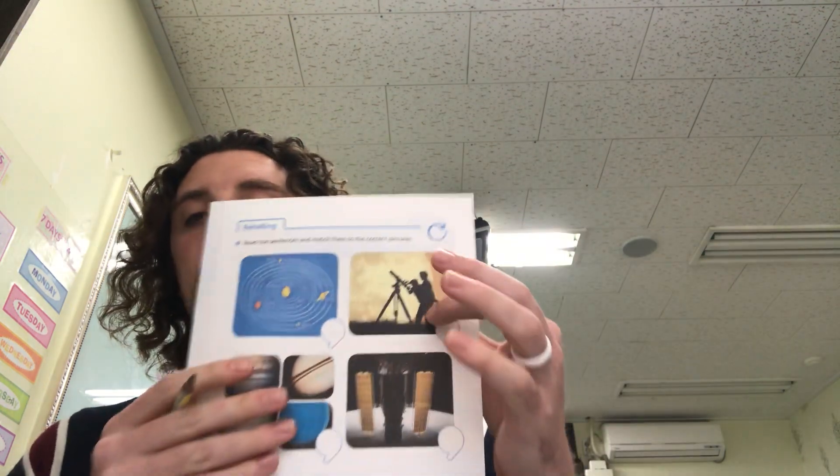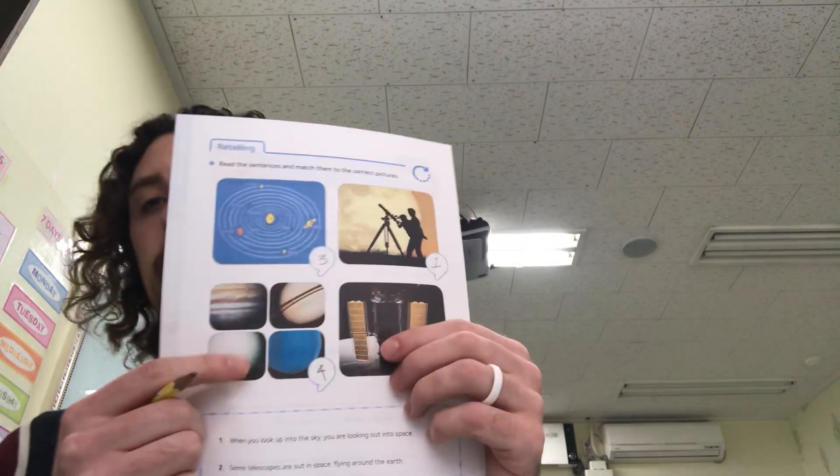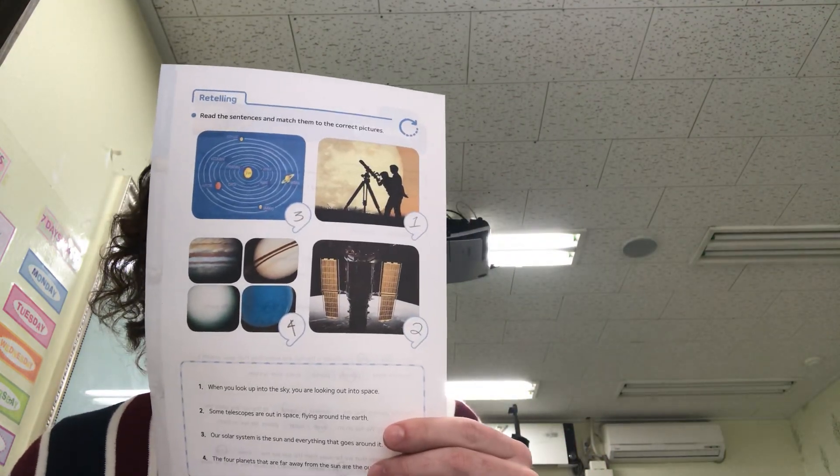Number one: when you look up into the sky, you are looking out into space — that goes with this picture, put number one there. Some telescopes are out in space flying around the Earth — that is number two, put number two there. Our solar system is the Sun and everything that goes around it — that's number three, right up here. The four planets that are far away from the Sun are the outer planets — that's number four. Make sure you read these sentences out loud and have the right answers for the pictures. Pause the video to make sure your answers are correct.